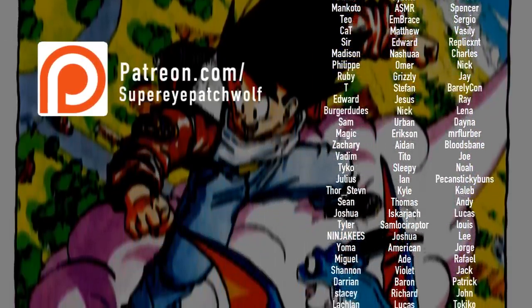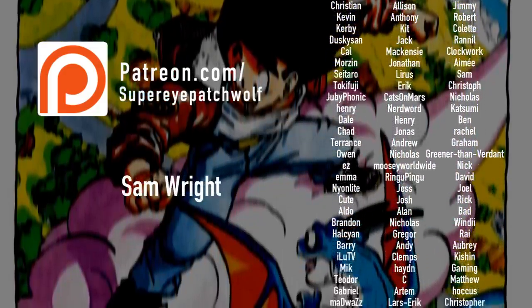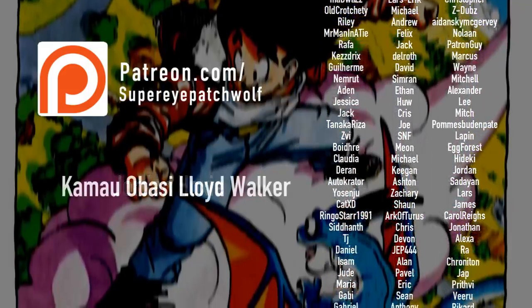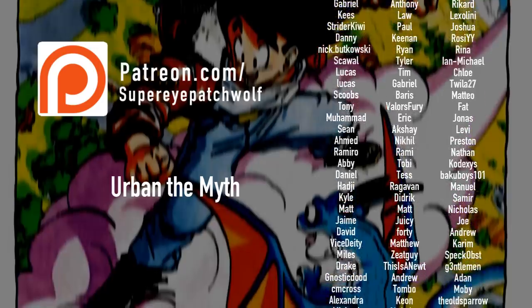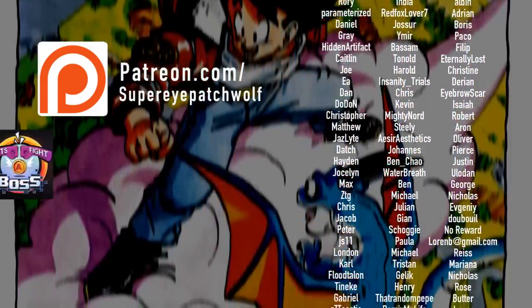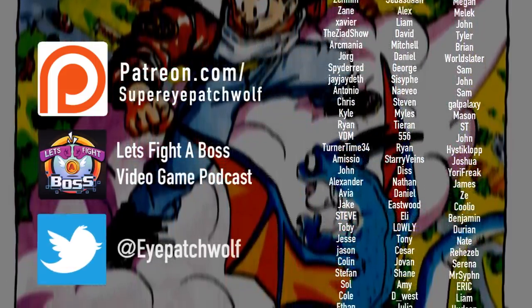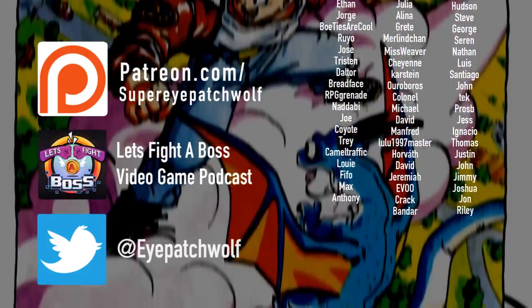Friends, thank you once again for joining me today, and I really hope you enjoyed today's video. I'd like to give a huge shoutout to my glorious Patrons who made this, and especially the previous video, possible. If you'd like to become one of them, you can do so over at patreon.com/superipatchwolf. I'd like to thank John Case, Sam Wright, Jordan Hoxsey, Kamau Obasi, Lloyd Walker, Urban The Myth, Sleepy Bear, and The Nope Train Express. As always, find me on the Let's Fight a Boss video game podcast, or on Twitter at eyepatchwolf. Friends, take care of yourselves, and I'll see you next time.